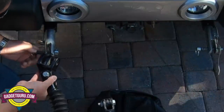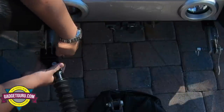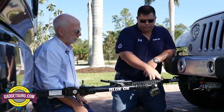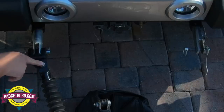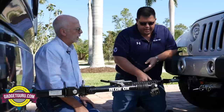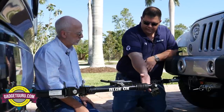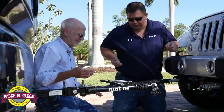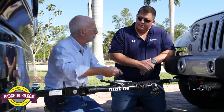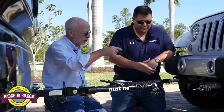Jeff recommends bringing both tow bar legs together and connecting one side first. The connection point is called the offset triple lug — it's offset where the tow bar attaches, acting like an alignment guide for the base plate and tow bar. By connecting one leg first with both arms on the same side, you're not fighting the tow bar from side to side and don't need a second person. Then do the other side — shampoo, rinse, repeat.